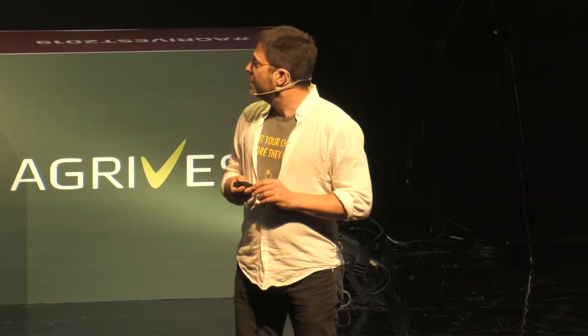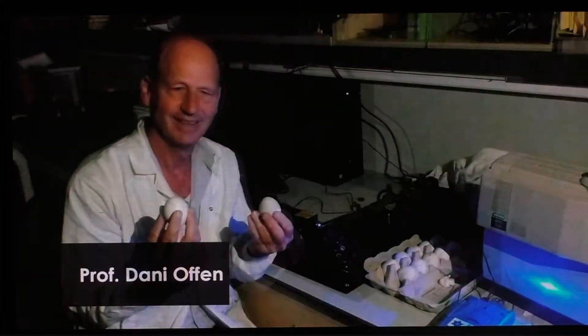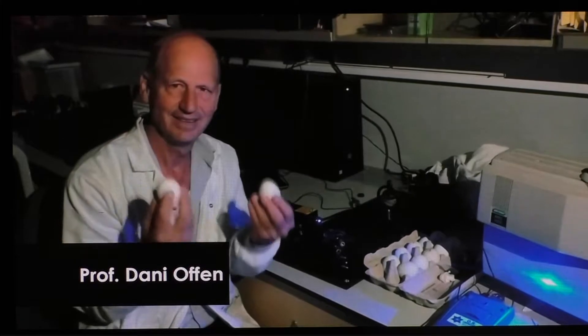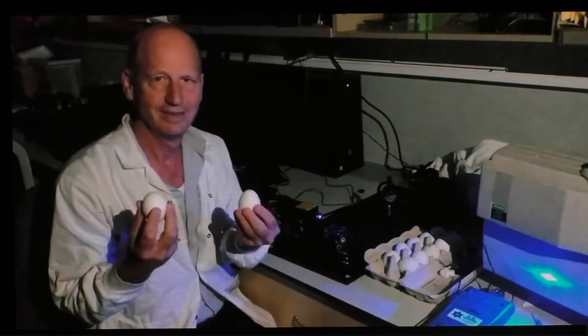This is a massive ethical and financial challenge, but it is about to change, because Eggxit makes it possible to count your chickens before they hatch. Let me show you the magic. This is my co-founder, Professor Daniofen, demonstrating the use of Sexit, our device capable of detecting the sex of eggs pre-incubation at the speed of light. The first egg was a male; the second was shining because it's a female.